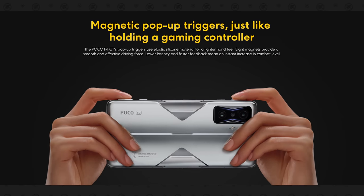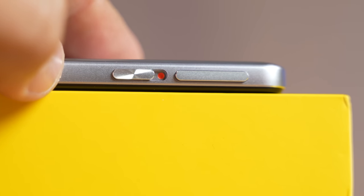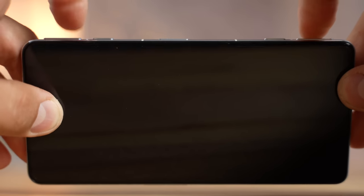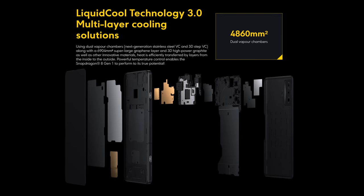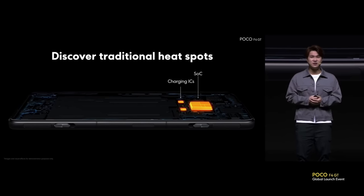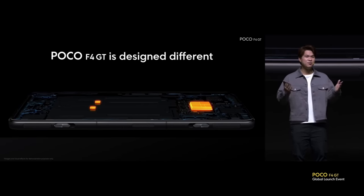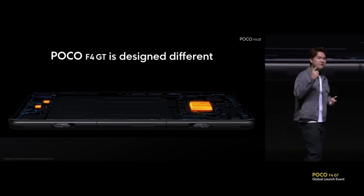The reason I believe this Poco phone is so good is because it's literally engineered for gaming. It has built-in triggers that you can use to shoot and do whatever you want, you can customize it, it has dual vapor chamber cooling, they even moved the charging controller away from the chip so that it doesn't heat up your chip while you're gaming — they optimized everything as much as they could for gaming performance.